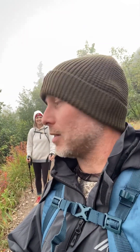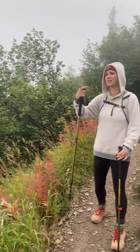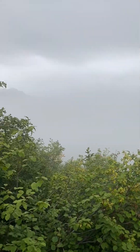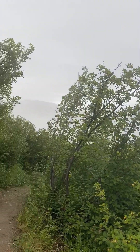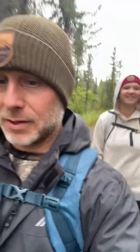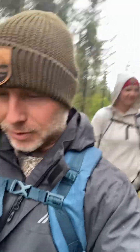So we just hiked down into the clouds. Let me turn the camera so you can see this. You can barely see the mountains off in the distance, and you can't see the valley down there at all. We're just about halfway back down and back on the easy part of the trail.